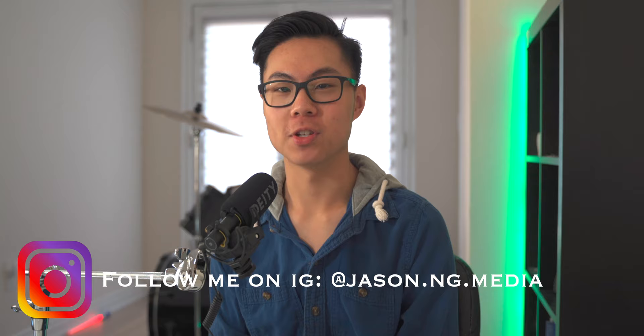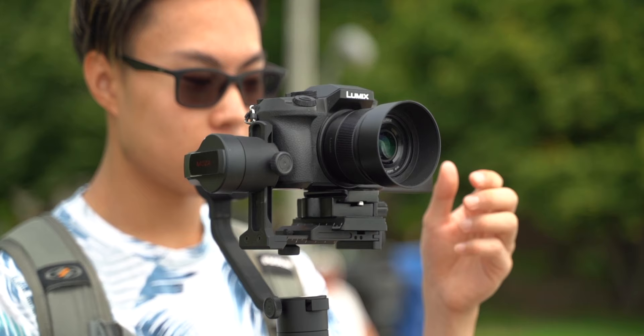What's popping everybody! Welcome back to Jay City. I hope you guys are having the most gorgeous day of your entire life. If you guys are new to this channel, what's popping? My name is Jay City. I usually make videos about my university life as well as filmmaking and photography.